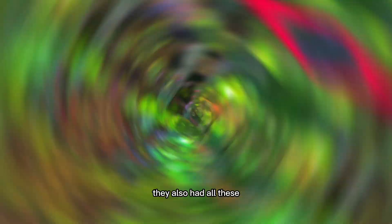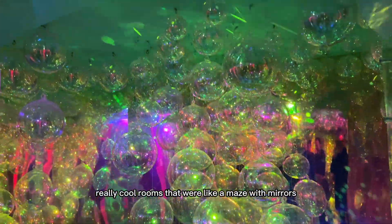I don't agree with this sign. And they also had all these really cool rooms that were like a maze with mirrors.